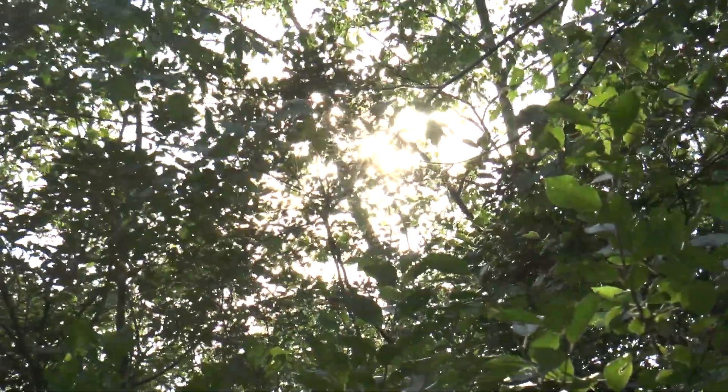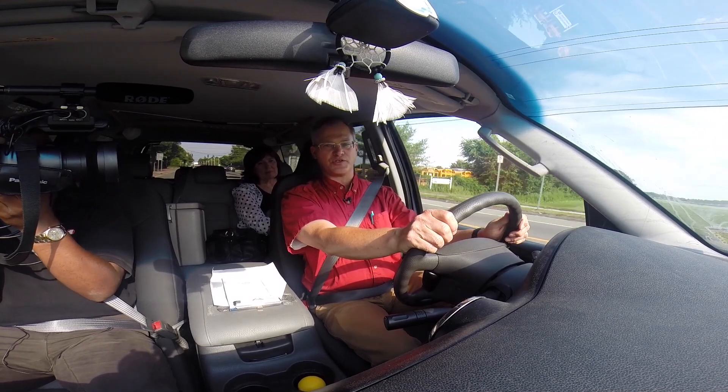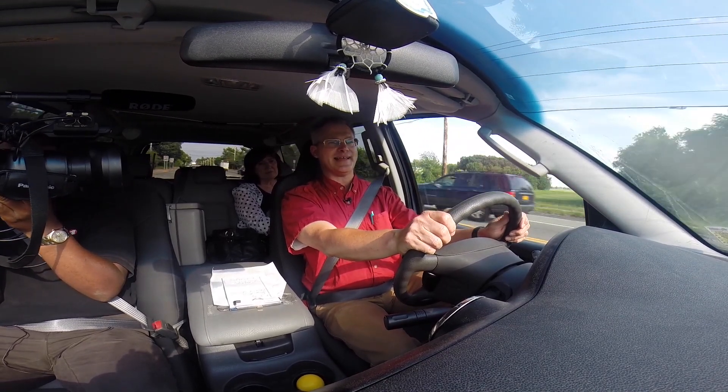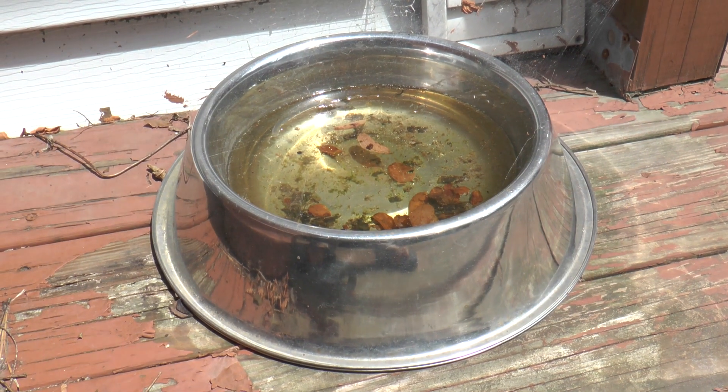It's about dinner time and what we're doing is deploying traps to make mosquito collections through the evening until tomorrow morning when we recover the traps. We're going to use those collections to analyze them for the presence of West Nile virus and eastern equine encephalitis virus. West Nile appears more in residential areas because the mosquito involved in that cycle is a container breeder.